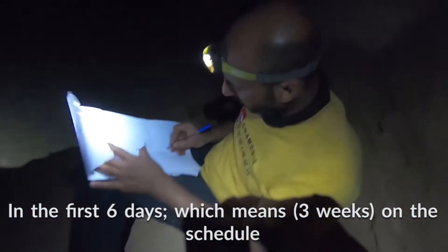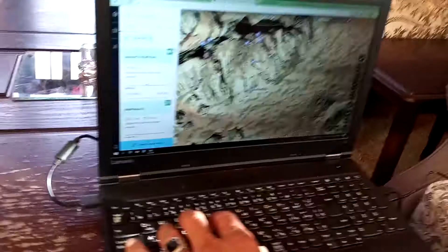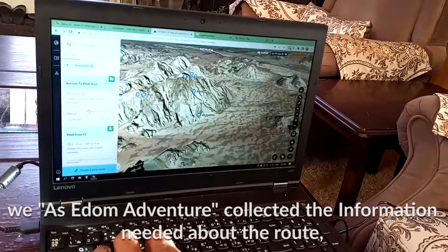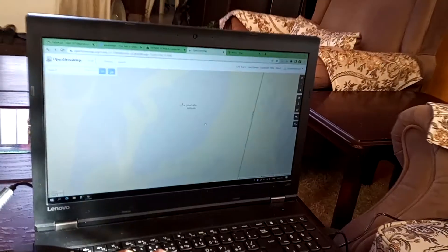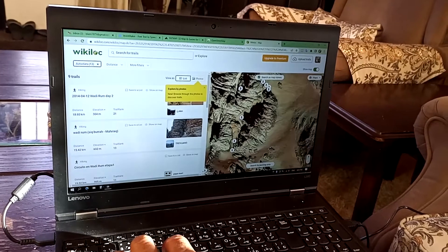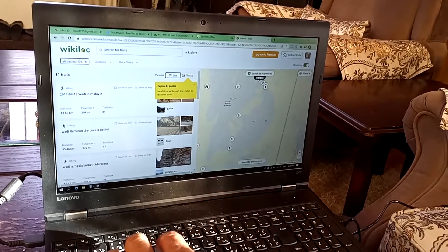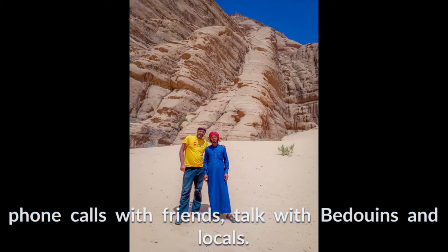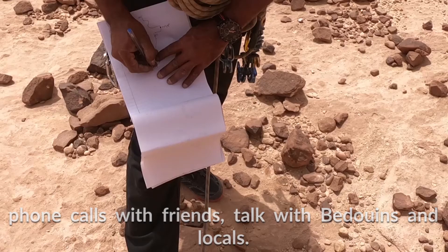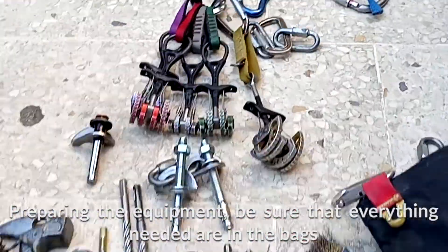In the first 6 days — which means 3 weeks on the schedule — we at Edom Adventures collected the information needed about the route through maps, internet resources, phone calls with friends, talks with Bedouins and locals, preparing the equipment, and making sure that everything needed is in the bags.